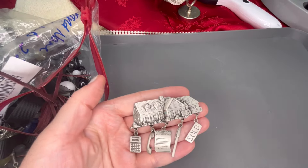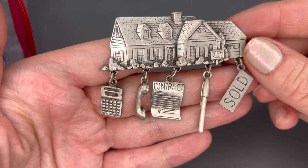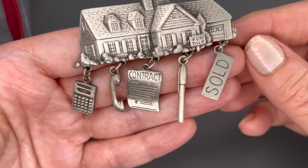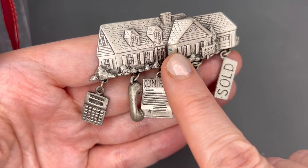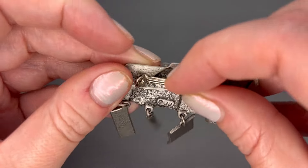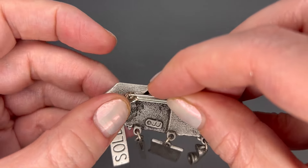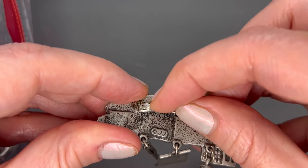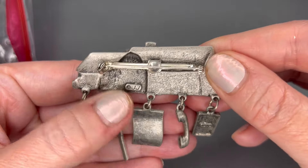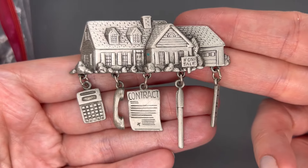We have some brooches. This is a JJ brooch — really, really cute for a realtor. It's a for-sale home with a calculator, a phone, a contract, a pen, and a sold sign. There is just a little bit of a blue mark on it. The pin does work and it is signed JJ. This is a vintage brooch — we'll do $6 on this.